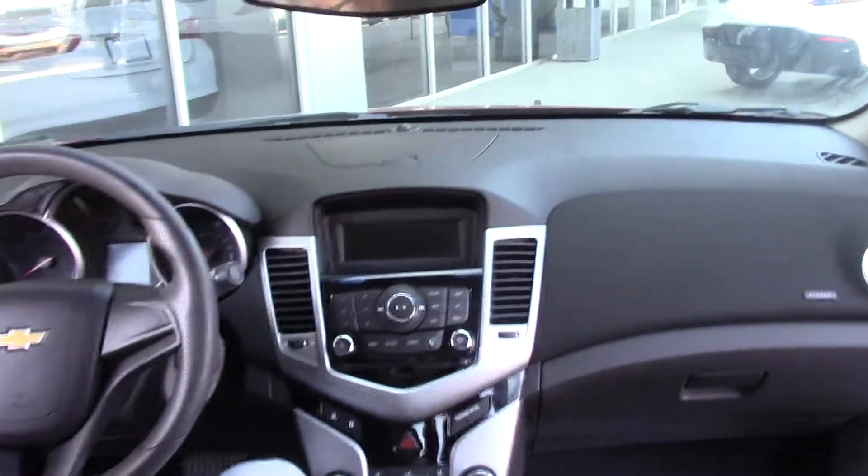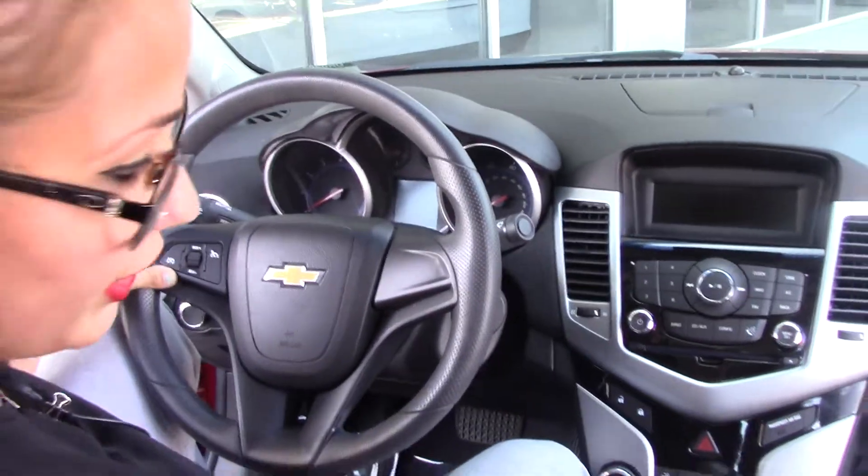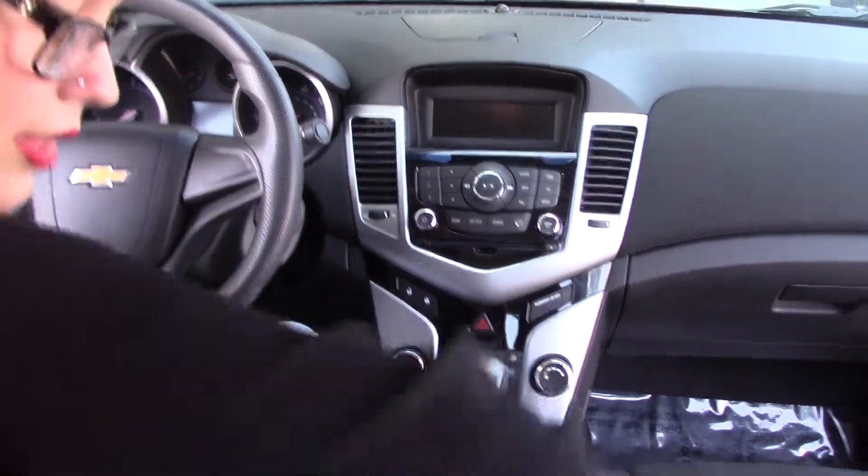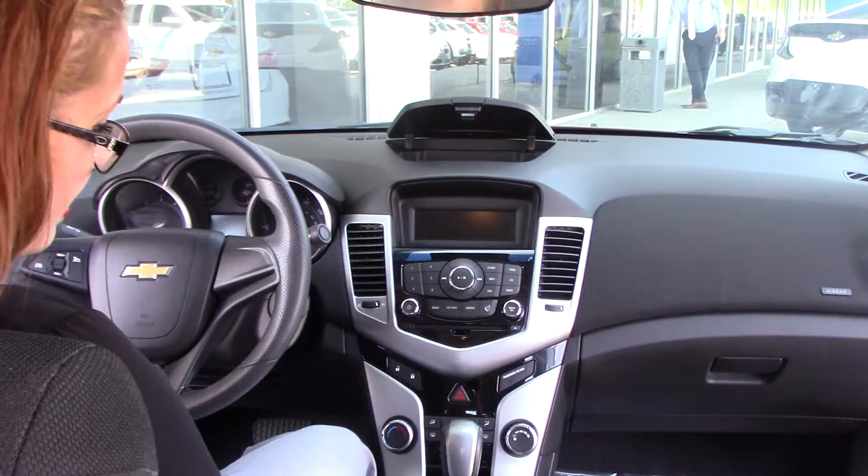We have some cruise control capabilities on the steering wheel, AM and FM radio with a CD and auxiliary capability. The auxiliary input is right here in the center console. We have a little bit of extra storage space right up here.